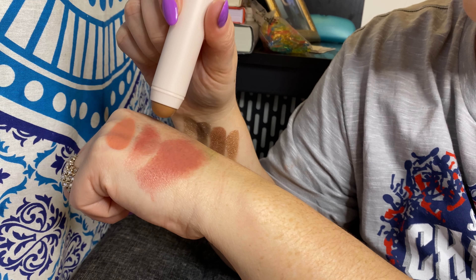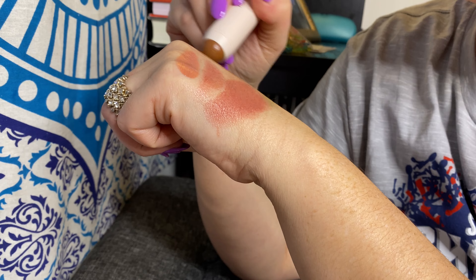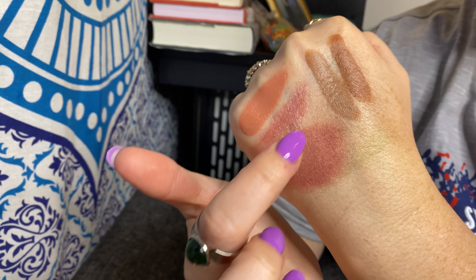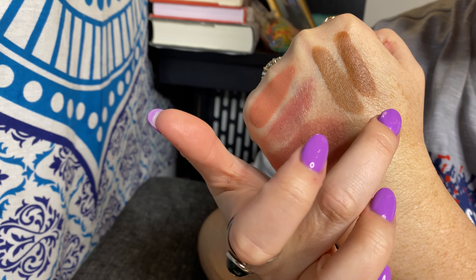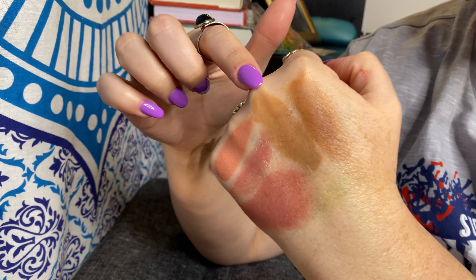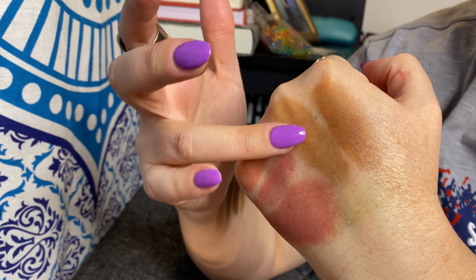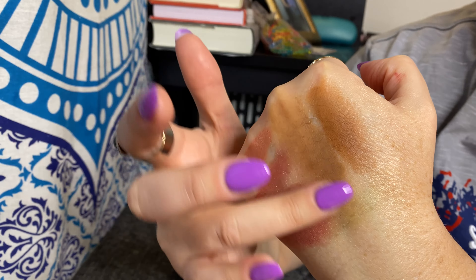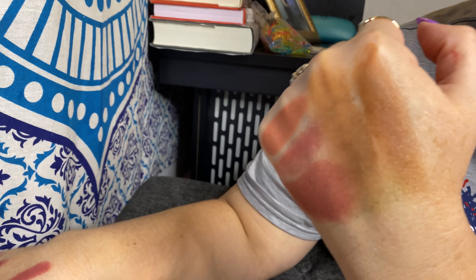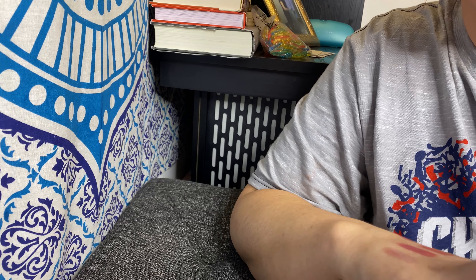Now the bronzers — these Rare Beauty sticks are so lovely. Happy Soul is the lighter of the two and Always Sunny is the darker. They were described as lightweight and effortless, and that's really how they feel — blending super easily and feeling like they'll dry down to a powder on the skin. I love the tones of both and cannot wait to try them.